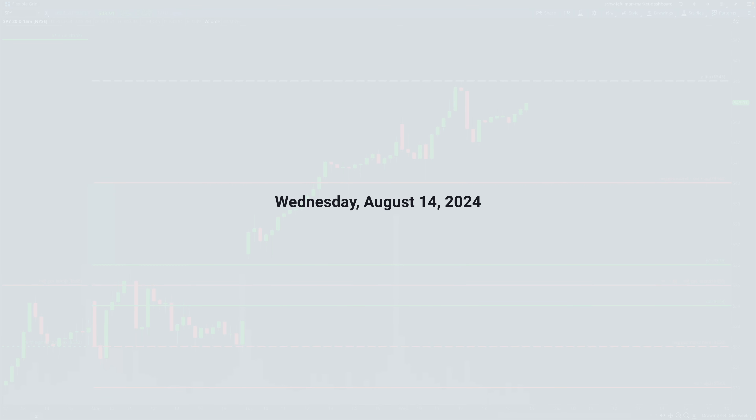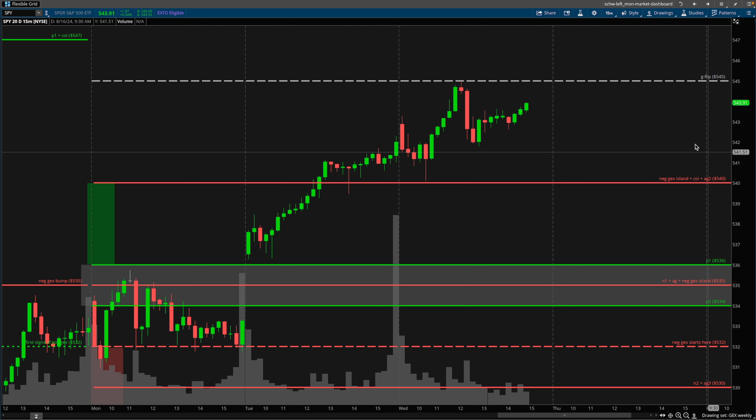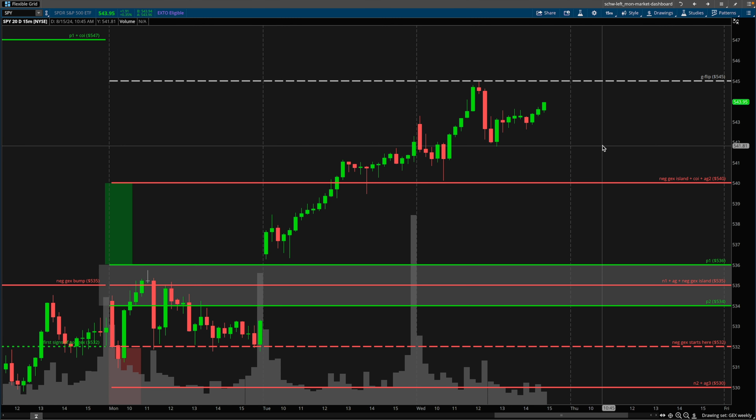What's going on guys, Brian here. Today is Wednesday, August 14th, 2024. The market is currently open, so I apologize if I talk pretty quickly as I have some live positions open right now that I may need to manage. I want to cover some of today's price action and as usual, we're going to take a look at some gamma exposure as well as some additional confluences for what I consider to be a couple A-plus trades here for today.